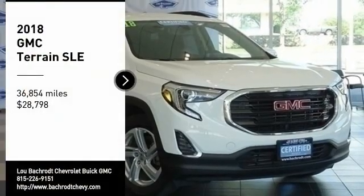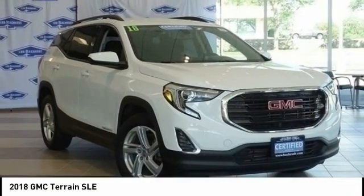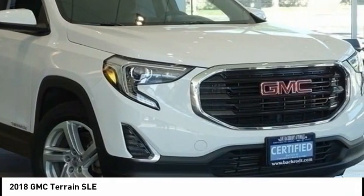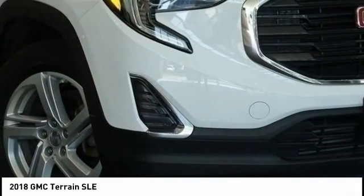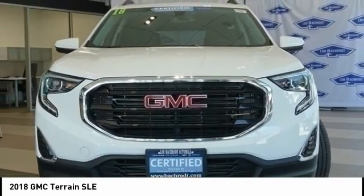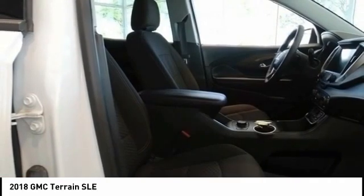Make a great choice today with the 2018 Terrain. The GMC Terrain combines the benefits of a crossover with the style and functionality of an SUV. Terrain offers uncompromised capability, a balanced stance, and a commanding view of the road.